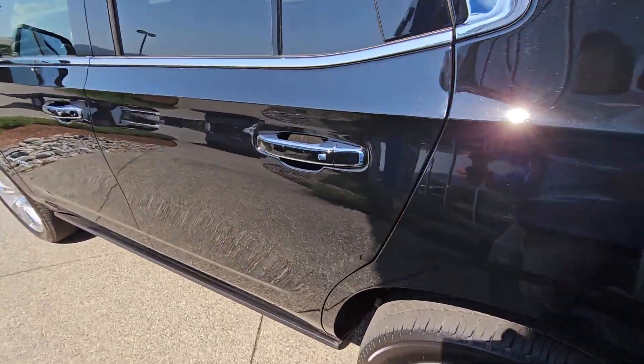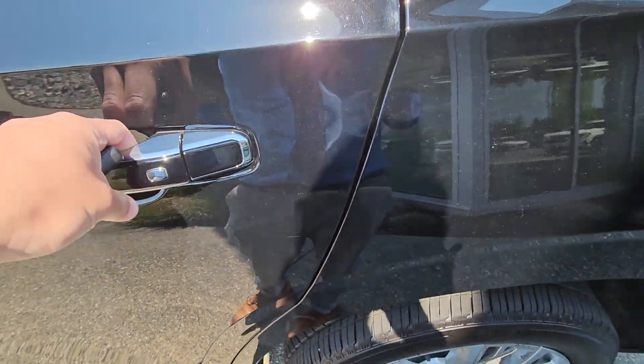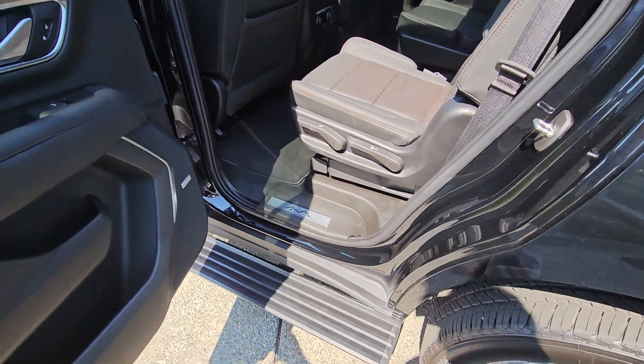You also have keyless entry on all four doors, not just the front two, so you can lock and unlock with the touch of a button. And when you open it, you have the power boards that slide out.